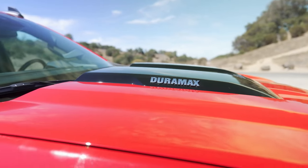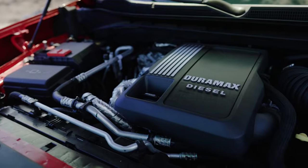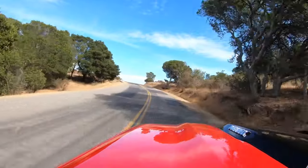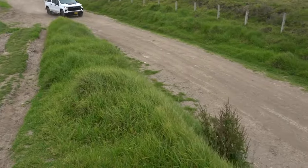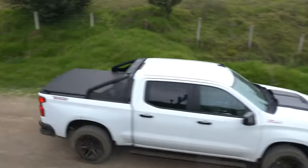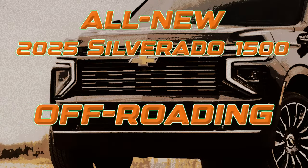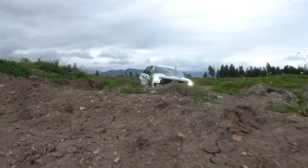Diesel fans still have an option in the half-ton class. While main rivals have dropped their oil burners, the 2025 Chevy Silverado 1500 will keep its 3.0-liter Duramax drivetrain, delivering 305 horsepower, 495 lb-ft of torque, and a towing capacity of 13,500 pounds. A 10-speed automatic gearbox serves as the power router for all engines.